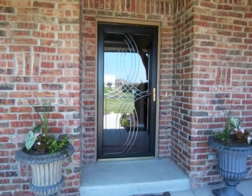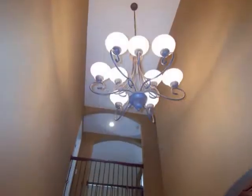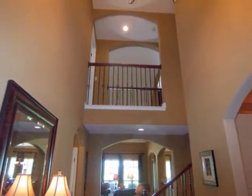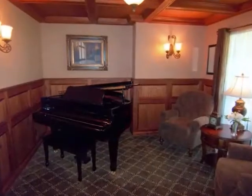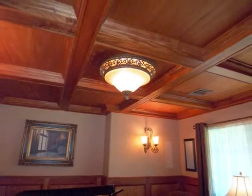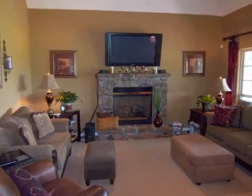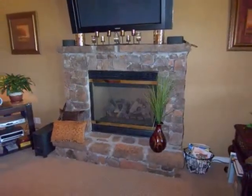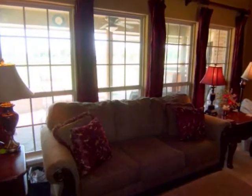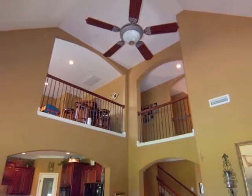As you enter the home, you are greeted by the bright entry featuring a lovely chandelier, view of the catwalk, and access to the music room with all mahogany wood. The entry also ushers you to the family room, with a rock fireplace, bright windows that provide a great view of the backyard, raised ceiling, the view of the game room, and the catwalk.